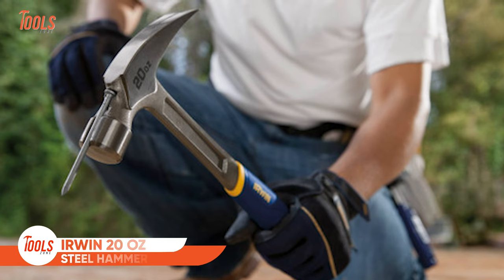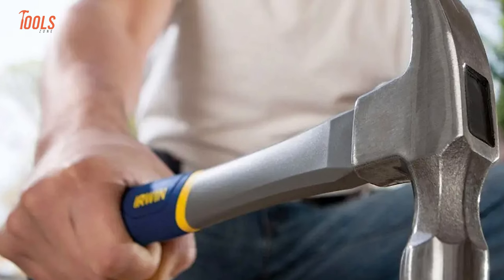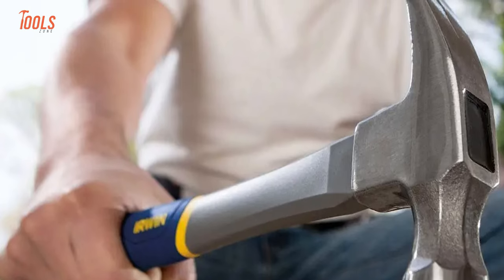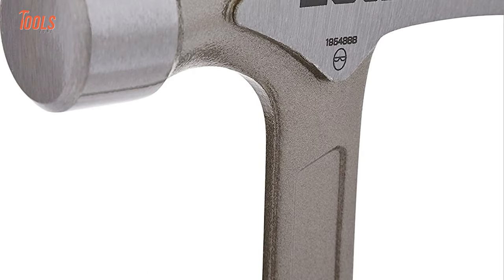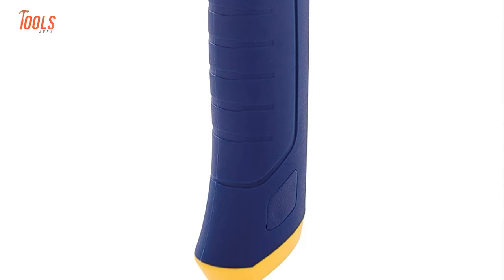The next hammer on the list will surprise you with its ProTouch grip and smoothest face. This is the Erwin 20-ounce general-purpose hammer built to ensure topmost comfort and allow operation with less hand fatigue. When you're striking with your full power, it surprisingly leaves fewer marks on surfaces. The superior forged steel head offers ultimate durability for the harshest job sites. The magnetic nail holder lets you do one-handed nail setting, and a hybrid handle design prevents all slipping issues.